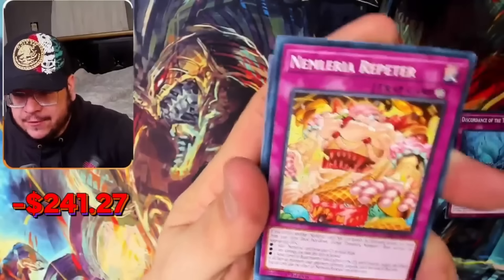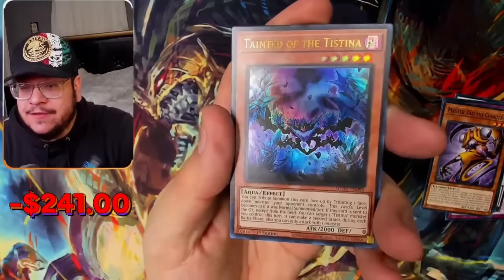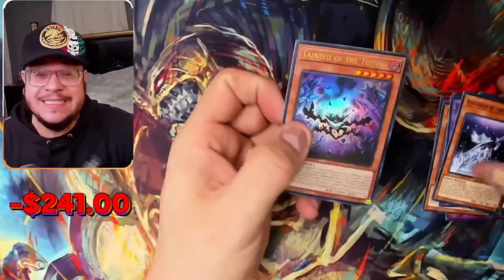Here we go — give me one of those secrets, I feel it. Back to back ultras! Tainted Wisdom of a Testina — I don't think it's a great ultra, but back to back hits. That's a good sign.